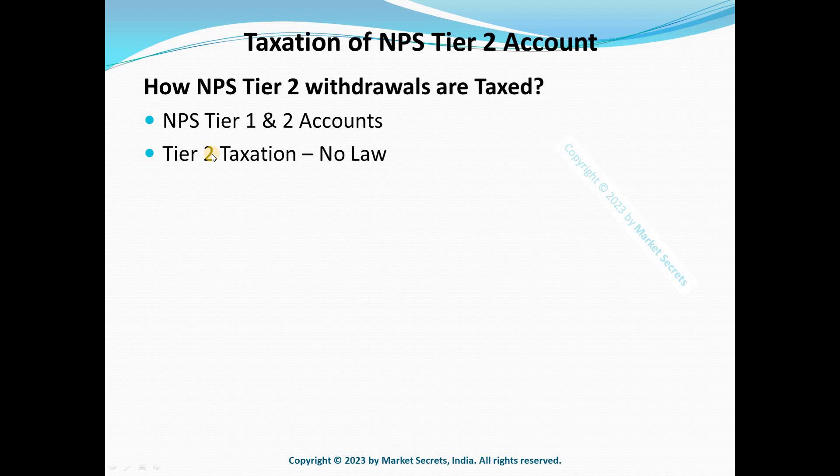Since there is no legal provision, we need to go with a logical assumption. From my experience, I suggest: don't invest in the Tier 2 account until the government clears the taxation on its withdrawals. But if you still want to invest, I would suggest not withdrawing from it until the government provides taxation clarity.